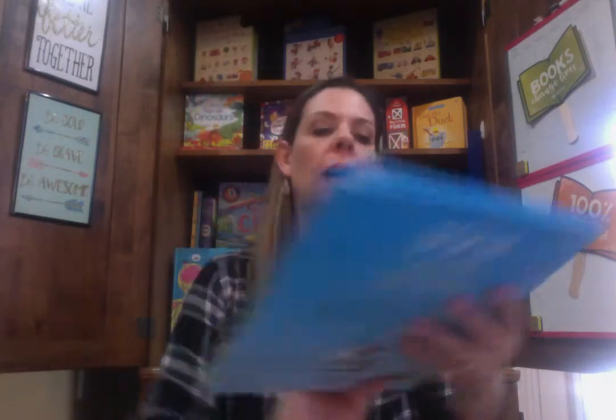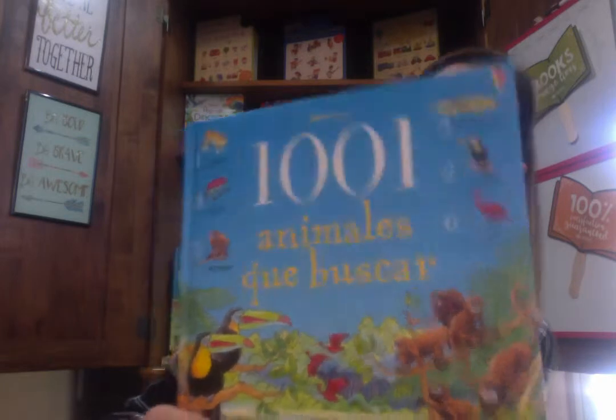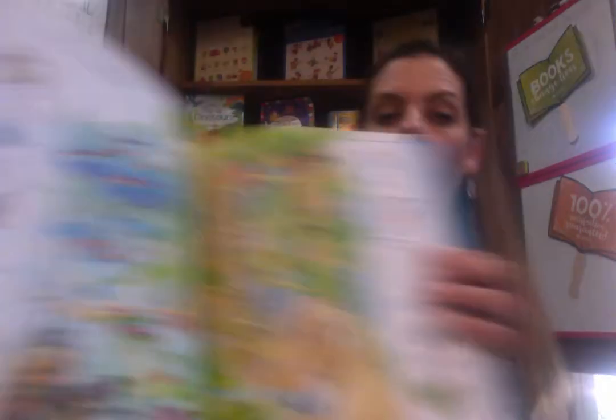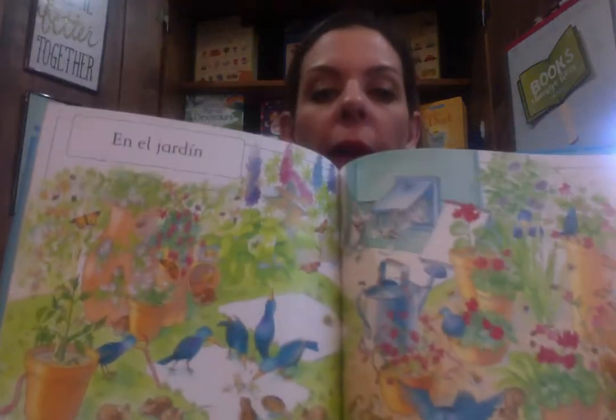We also have 1,001 animales que buscar — so 1,001 animals to find. On each page they have to look at the picture and try to find, for example, five perezosos — I guess that's a monkey — and seven ranas, so frogs. Each page has its own little scene and they have to find the animals.